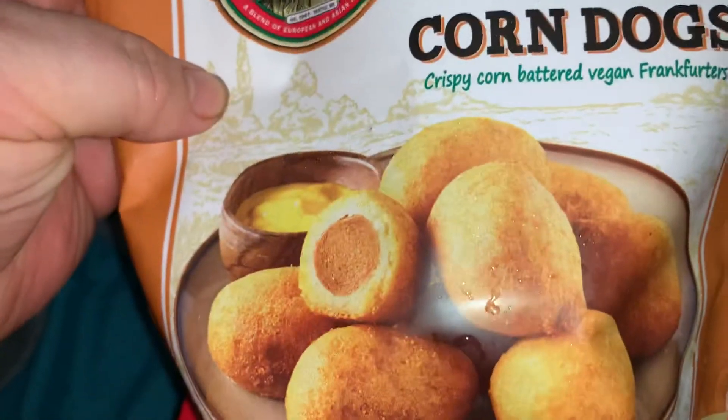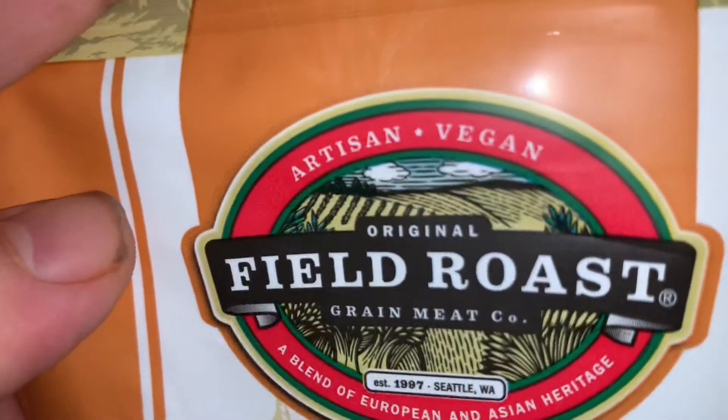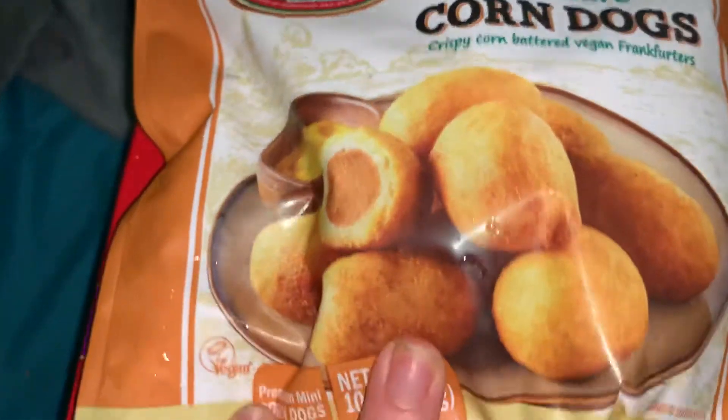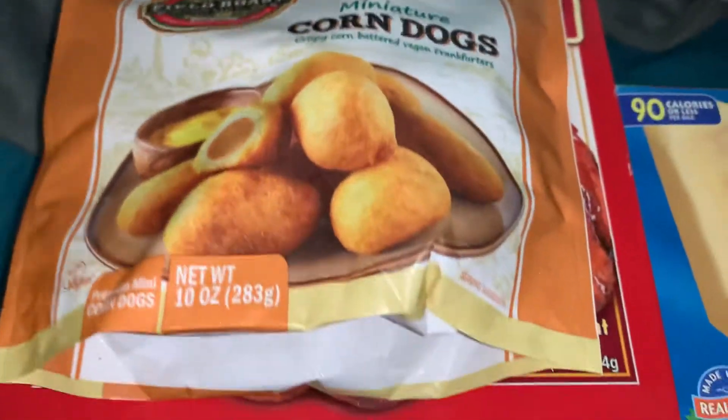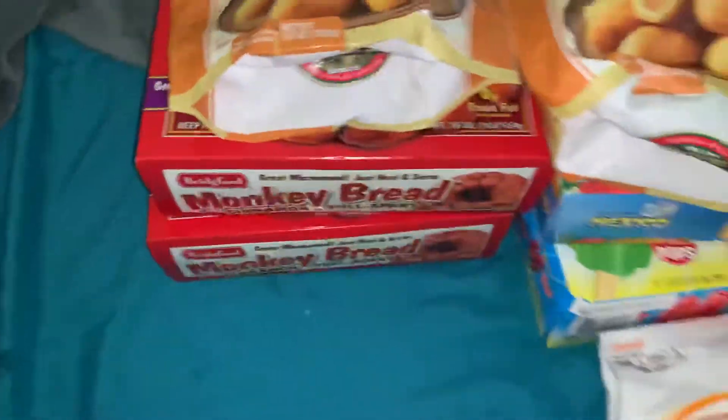And I found these vegan miniature corn dogs — I never saw this brand before. It's Artisan Vegan. Usually we get the large vegetarian corn dogs on a stick, but lately the kids have been asking about mini ones, and lo and behold, I found some at Walmart.